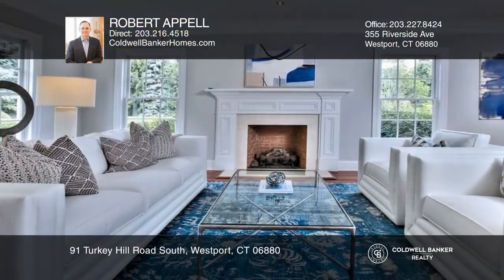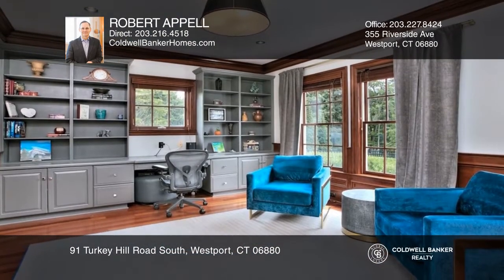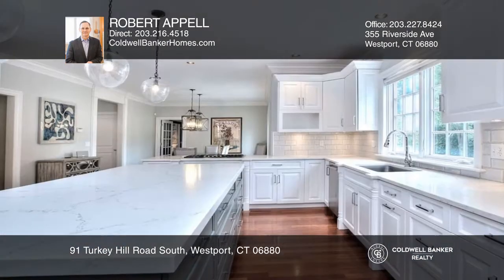This professionally designed and decorated Greens Farms Colonial is awe-inspiring! Dramatic open spaces include a living room with a fireplace, a private office, a dining room with a wet bar, and an eat-in kitchen with top-of-the-line appointments.